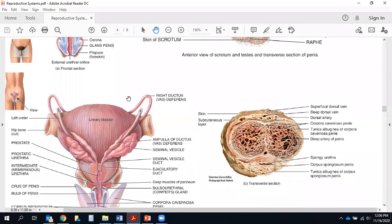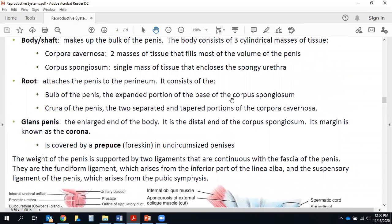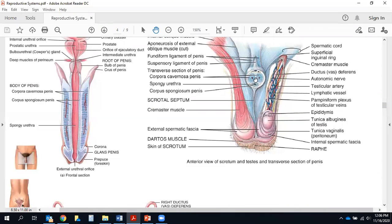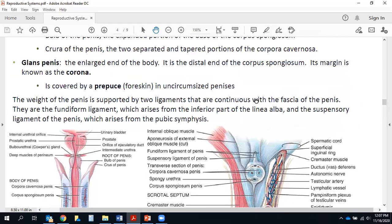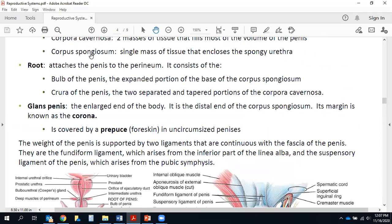Looking at a cross-sectional illustration with the penis cut off, we can see those three cylindrical masses of tissue. Most of the volume of the penis comes from the two corpora cavernosa. At the center of each is the deep artery of the penis, which allows blood to flow in and fill the sinuses within the penis, enabling it to engorge with blood — that's what causes an erection. Surrounding and enclosing the spongy urethra is the corpus spongiosum — spongiosum contains the spongy urethra inside.